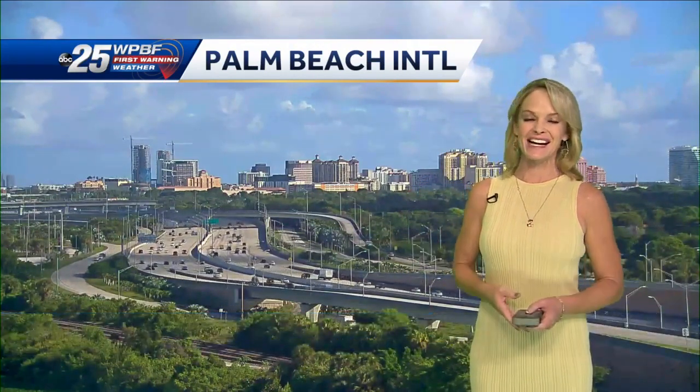Welcome back everybody. Here's Palm Beach International and it's looking nice out there. Partly cloudy skies and traffic is zipping along just fine for a Monday. Get out and seize the day — a lot awaits you, I hope.